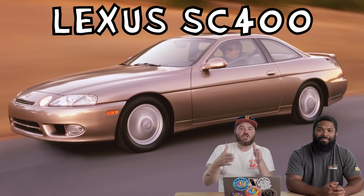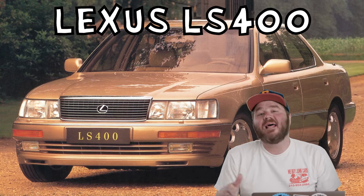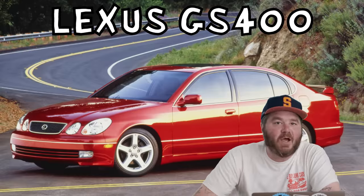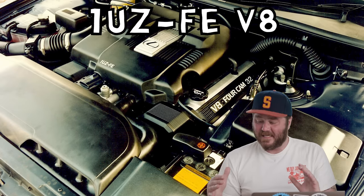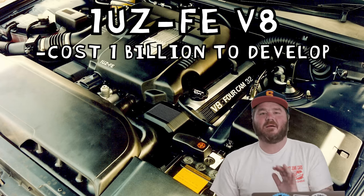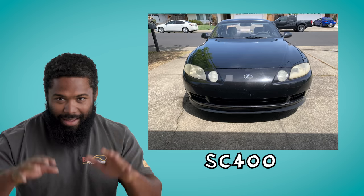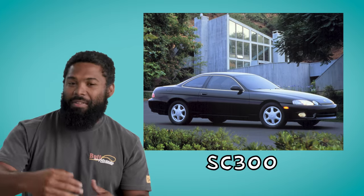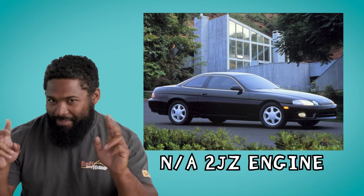Let's get into our first vehicle — a Japanese luxury grand tourer known as the Lexus SC400. I'd also include the LS400 and the GS400. They all share the same 1UZ FE V8, one of the best Lexus engines ever — one of the best engines ever. This thing cost a billion dollars back in the 80s to develop, good for about 290 horsepower. And there's a ton of them on Craigslist. The SC400 gets shadowed by the 300, even though the 400 is technically the better trim. The 300 has the 2JZ — like, the fake 2J.